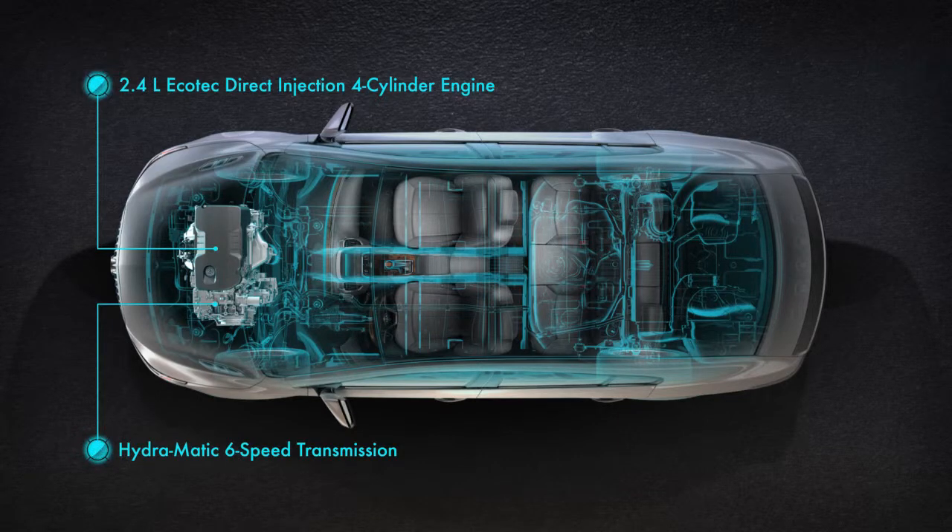A compact electric drive system has been integrated with the powertrain to provide an electric boost to help conserve even more fuel. We call it E-Assist.